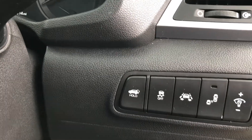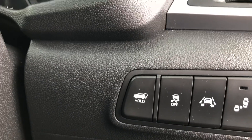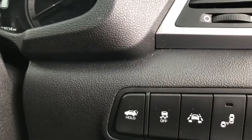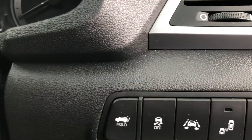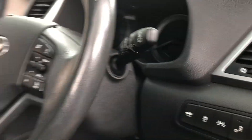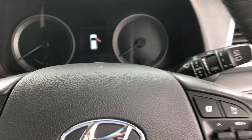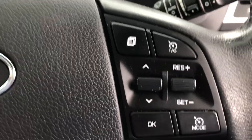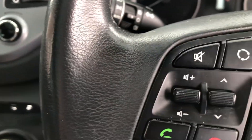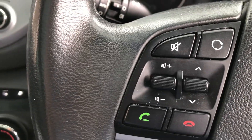To the right-hand side of the steering wheel we have various controls: lane assist, parking assist, anti-skid, and brightness for the dashboard display. On the steering wheel itself on the right-hand side we have cruise control, and on the left-hand side we have the phone controls and media unit controls.